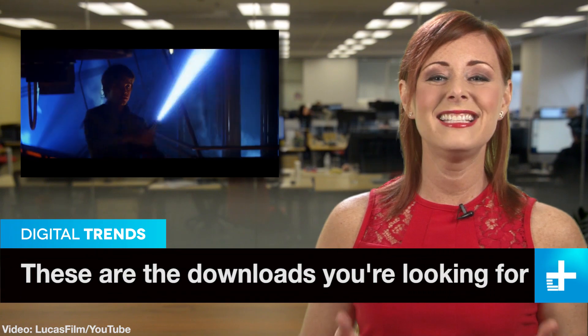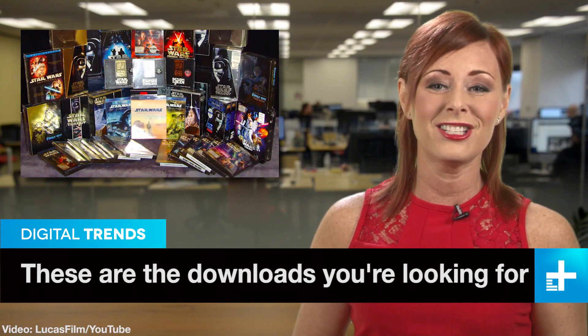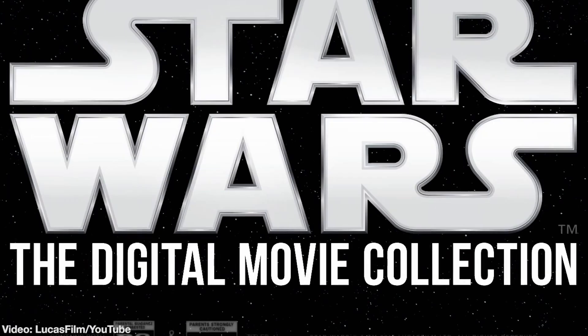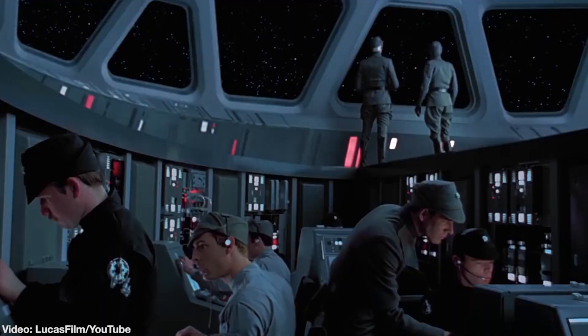Get ready to add digital download versions of all the Star Wars films to your VHS, Laserdisc, DVD, and Blu-ray copies. Lucasfilm is releasing all the movies to streaming vendors such as iTunes, Google Play, Xbox Video, and Amazon Instant on April 10th, which is this Friday, so cancel those dinner party plans.